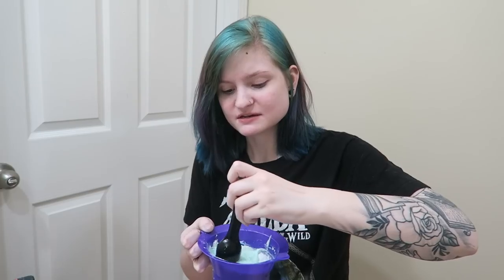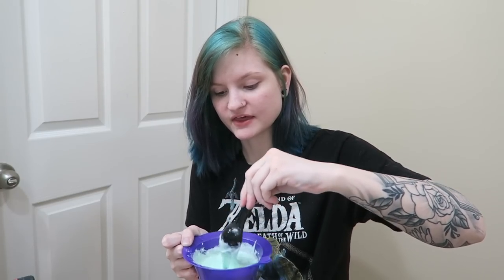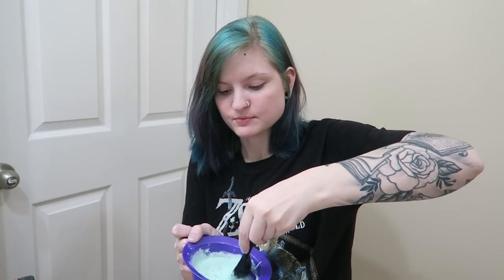A lot of you guys told me about the vitamin C method, which I would totally use if I had vitamin C in any of the stores around me, but they are sold out because people are going crazy. I'm going to get my gloves on, saturate my whole head like I did with the Color Oops, then wait 20 minutes and show you guys what it looks like again.